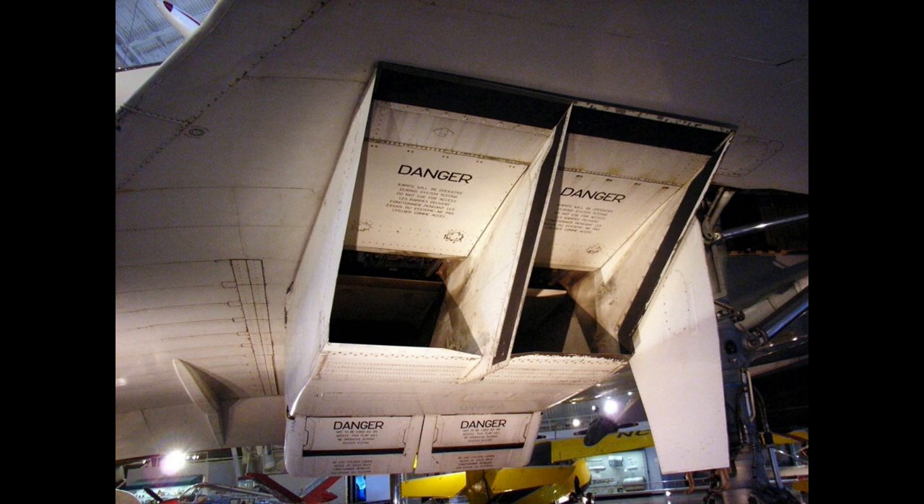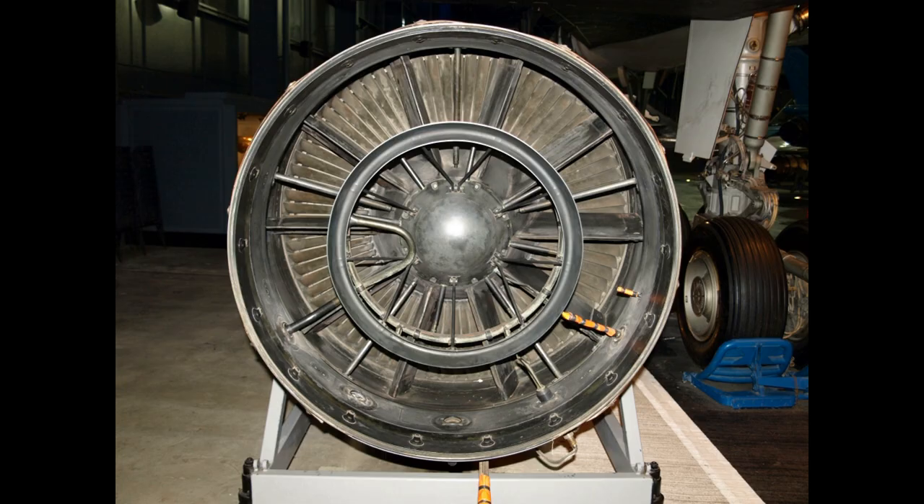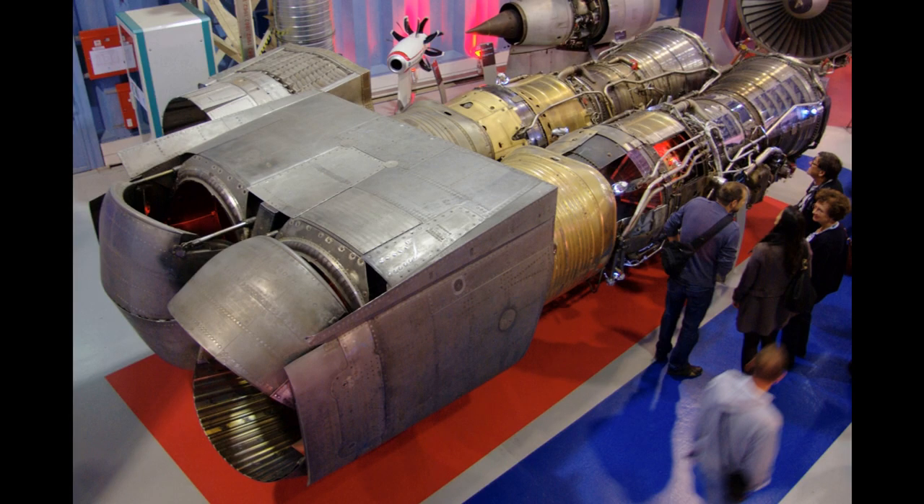Snecma used an Olympus 301 in testing scaled models of the nozzle system. In June 1966, a complete Olympus 593 engine and variable geometry exhaust assembly was first run at Melun-Villaroche. At Bristol, flight tests began using an RAF Avro Vulcan bomber with the engine and its nacelle attached below the bomb bay.